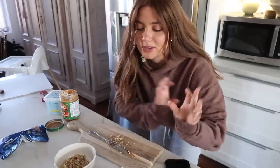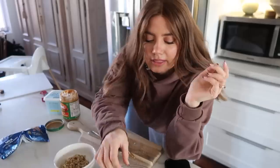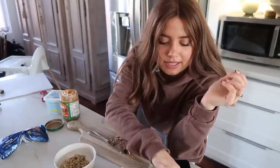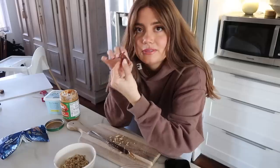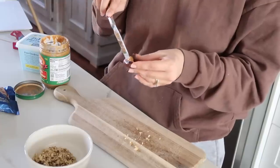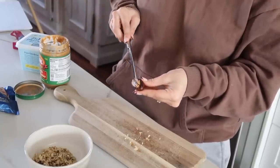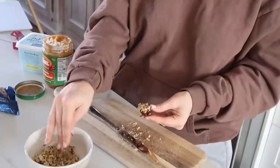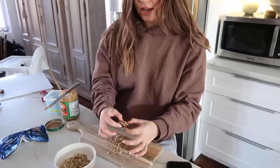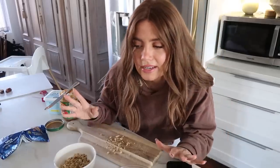Our neighbors are gutting their entire apartment and renovating, so sorry if you hear occasional loud noises. The nice thing about pitted dates is that they're already cut open for you. Essentially all you do is fill it with peanut butter or any type of nut butter and then put some walnuts in it. This is kind of tedious for a snack, but whatever. Once I'm done with all of them, I'll melt the chocolate.